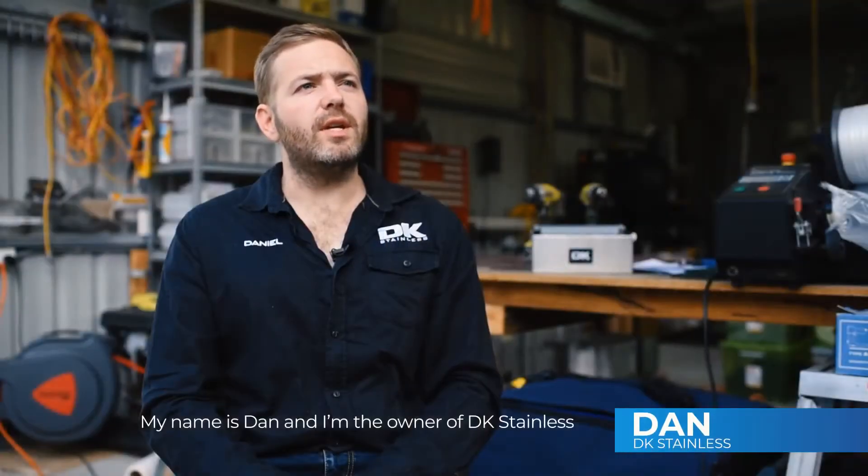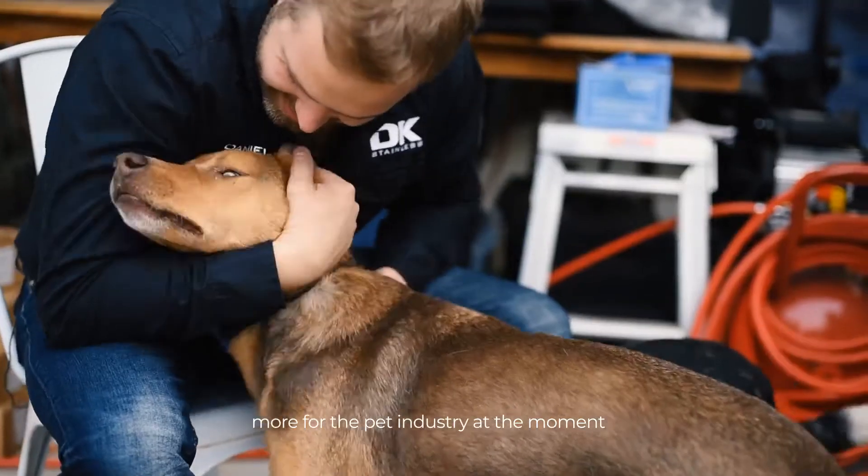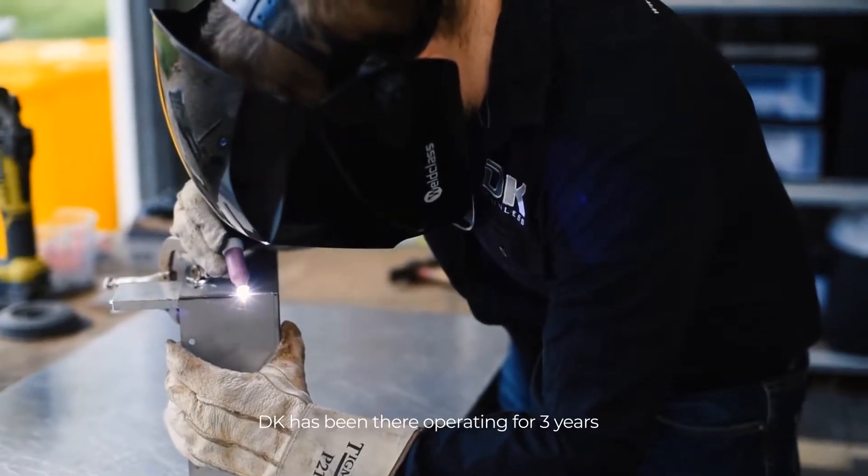My name's Dan and I'm the owner of DK Stainless. DK Stainless makes stainless steel products, more for the pet industry at the moment. DK has been now operating for three years.